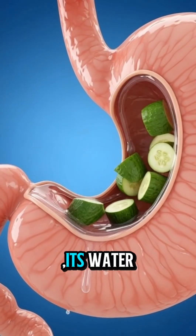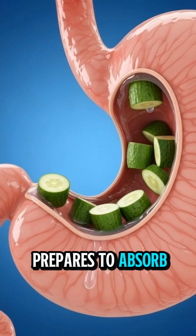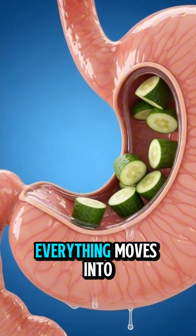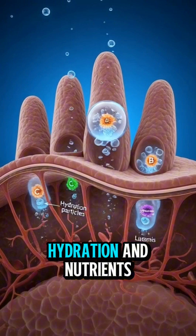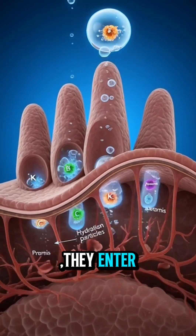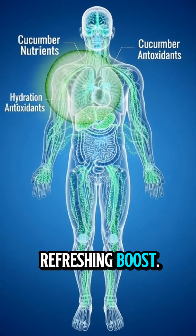Its water, vitamins, and electrolytes begin to release, and your body prepares to absorb them from the stomach. Everything moves into the intestines, where tiny villi pull in the hydration and nutrients. They enter your bloodstream and spread through your entire body, giving you a small, refreshing boost.